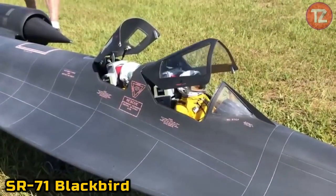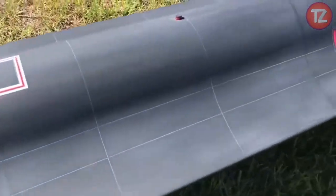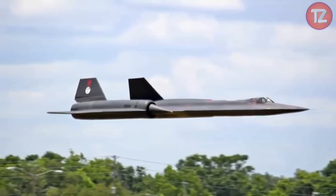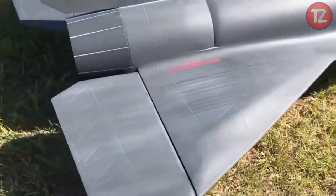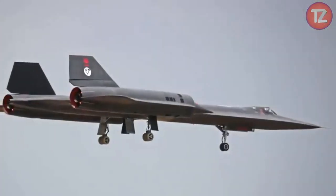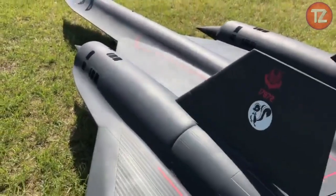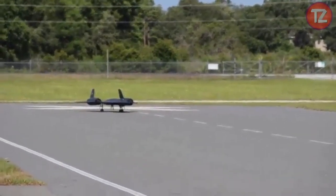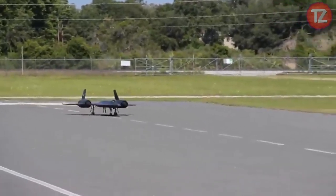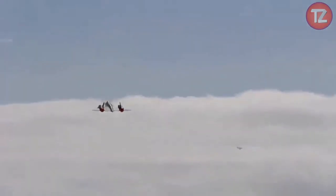The SR-71 Blackbird toy pays homage to one of the most iconic aircraft in aviation history. With its sleek design and intricate detailing, this scale model captures the essence of the legendary reconnaissance plane. Inspired by its record-breaking speed and stealth capabilities, the toy sparks curiosity about aviation technology and Cold War-era espionage. Whether displayed proudly on a shelf or soaring through imaginary skies, it evokes awe and admiration. Crafted with durability and authenticity in mind, it offers enthusiasts of all ages the opportunity to experience the thrill of high-altitude reconnaissance in miniature form.